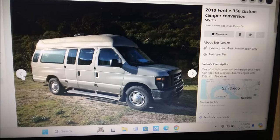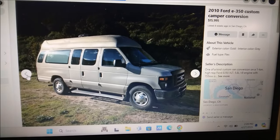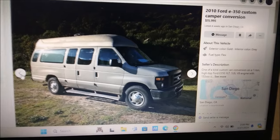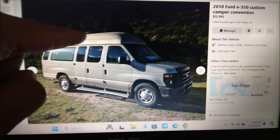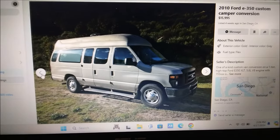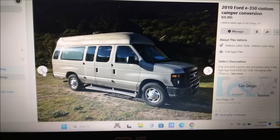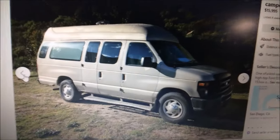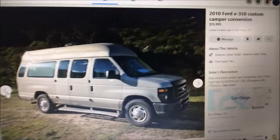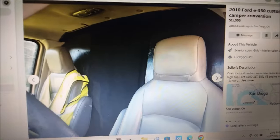So that last van — under ten grand — I hope one of you picks it up because I'd like to see that van around. Since it's an ambulance build it had a tall roof already, and a lift kit. It's nice when you can get a tall roof or a lift kit already on the van you're buying — both is great, but either or is nice. This one has the tall roof, almost sixteen thousand dollars.